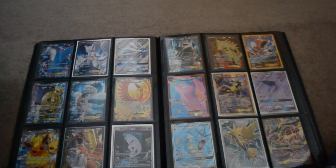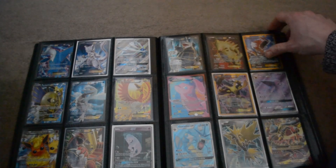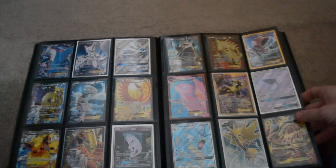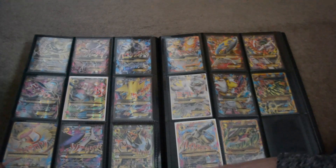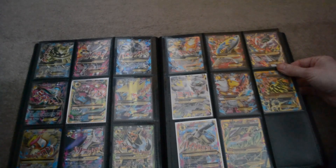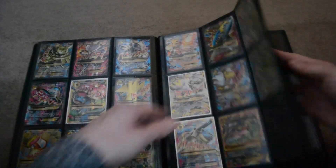Yep cool, Mewtwo in there — nice card, that one. I do like the Latios ones and these. Someone is very tempted to keep some of them. Yeah, that's the end of it, but it's a nice new folder as well which is cool.